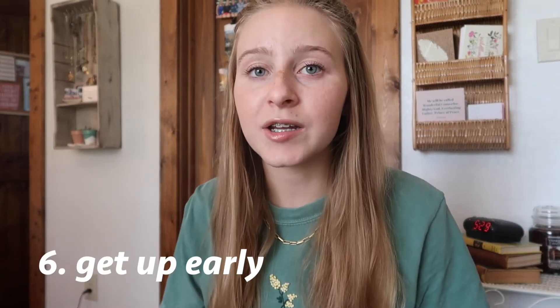Our last tip, for homeschoolers and public schoolers alike, is to be dedicated to getting up early — you will have a lot more free time during the day. If you get up at six or seven and finish school by twelve or one, it's so freeing to have the entire afternoon to do whatever you want. You can adjust according to your workload: if you have a heavy seven-hour day, get up at six or seven; if you only have a couple subjects, maybe eight or nine. Getting up earlier maximizes your day — and who doesn't like having four hours of free time after school?